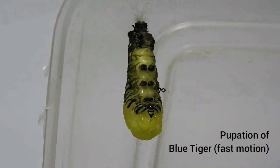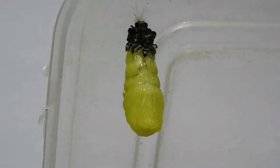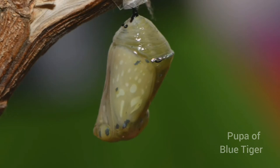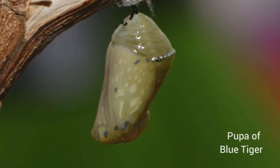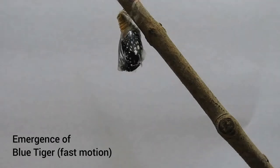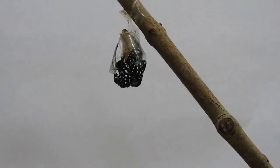The caterpillar will molt five times, and it is during this final molt that they will attach themselves to a substratum to pupate upon. During the pupal stage, they do not feed anymore, and all the energy and fat reserves accumulated during the caterpillar stage help them undergo metamorphosis and emerge as a butterfly.